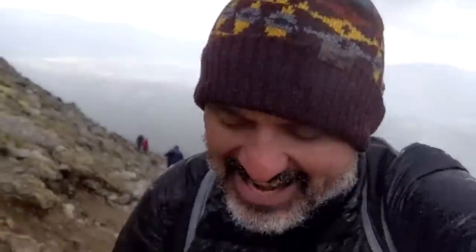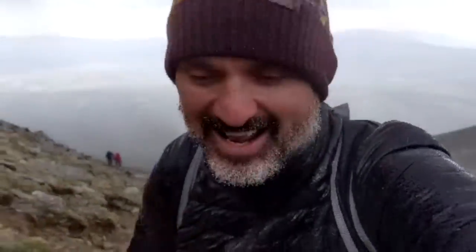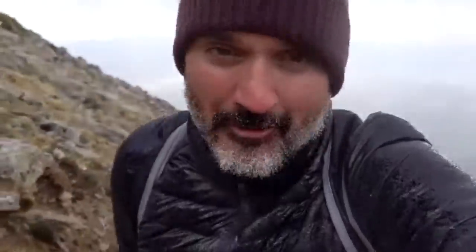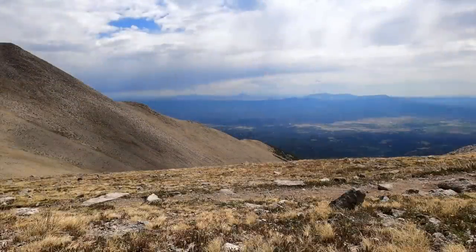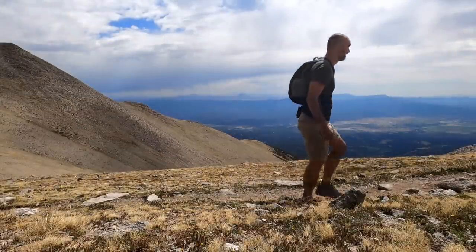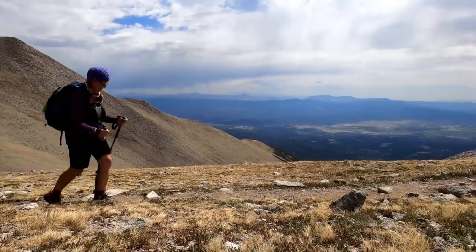The weather turned nasty pretty quick, so I had to put the weather gear back on and switch to my phone because my GoPro wasn't working. Luckily for us, the storm only lasted about 10 minutes. The skies opened back up, and we had great weather for the rest of the hike.